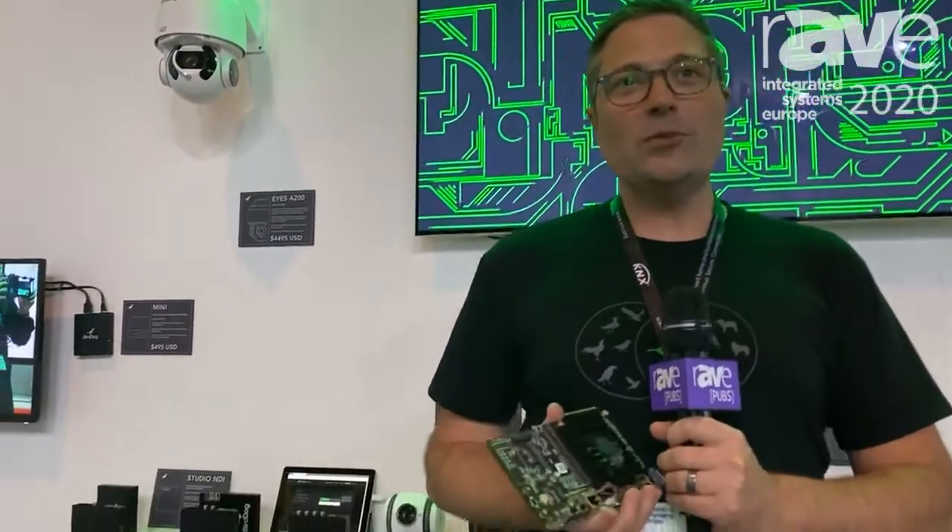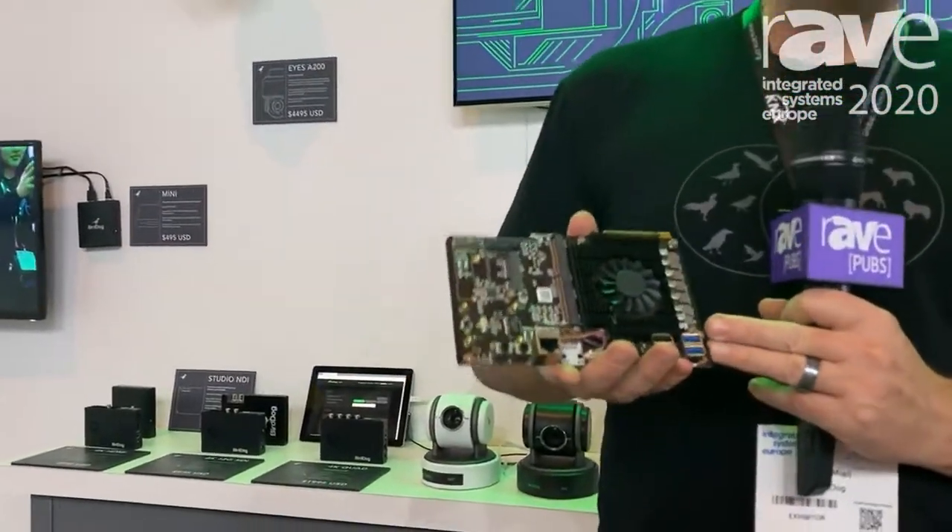Hi, I'm Dan from BirdDog. We're here at ISE 2020 and we're launching a bunch of new products, but the one I'd like to talk about today is the SDM module.